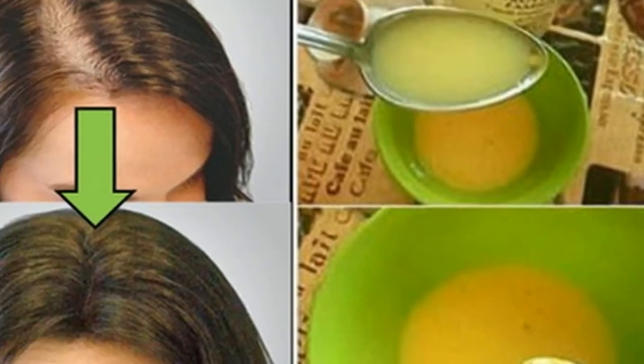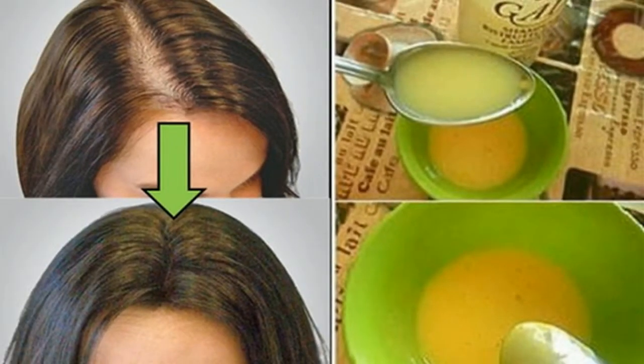One egg yolk, one half a banana, half a glass of beer, one tablespoon of organic honey.